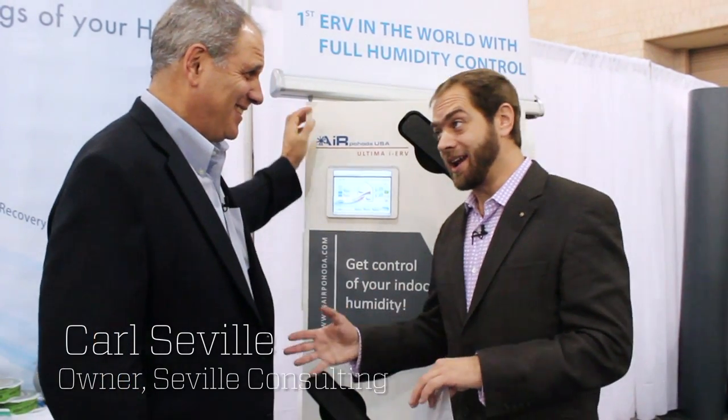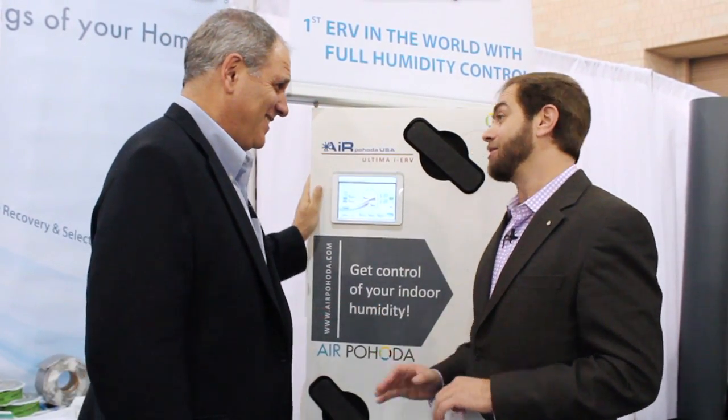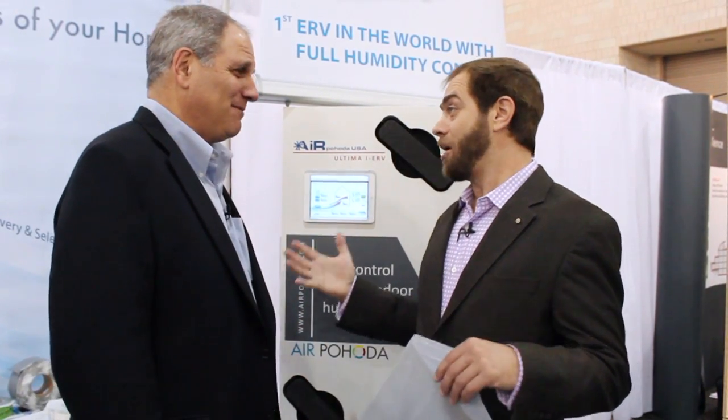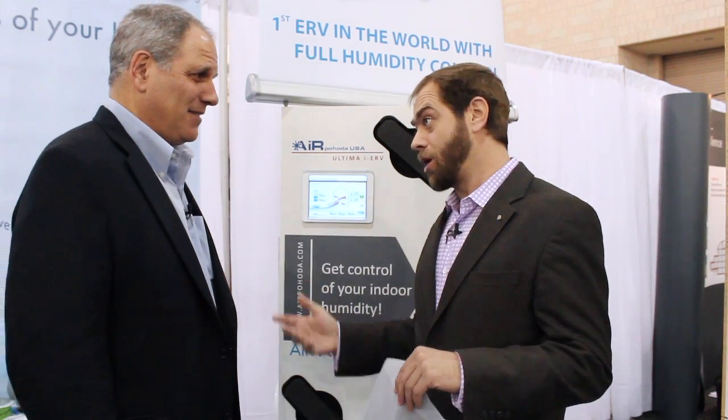So Michael, what's this big box that you dragged me over to show me? You and I both agree HRVs and ERVs are a critical part of a high-performance home, right? In the north, cold, where crazy people live. In the south, we can just open our windows and it works fine. Well, up in the north where we build serious buildings, we have a huge problem with our high-performance homes.